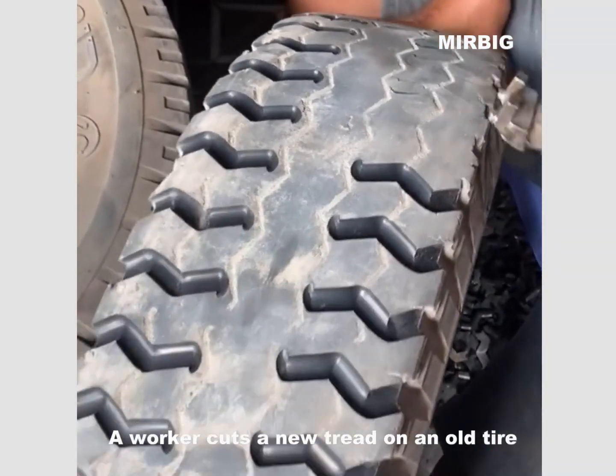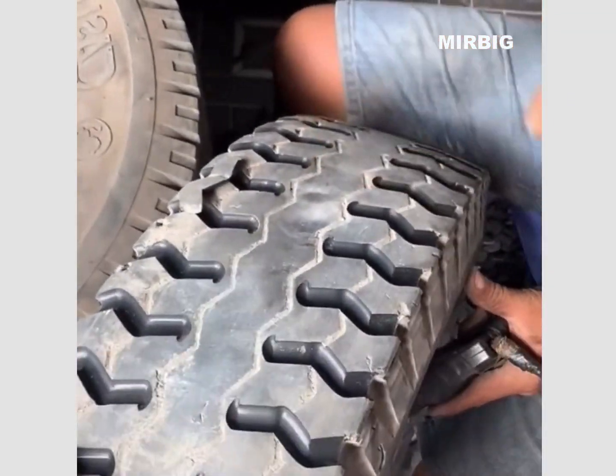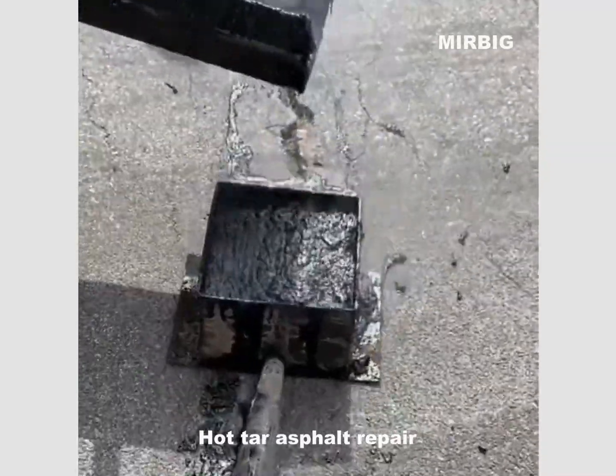A worker cuts new tread on an old tire. Hot tire asphalt repair.